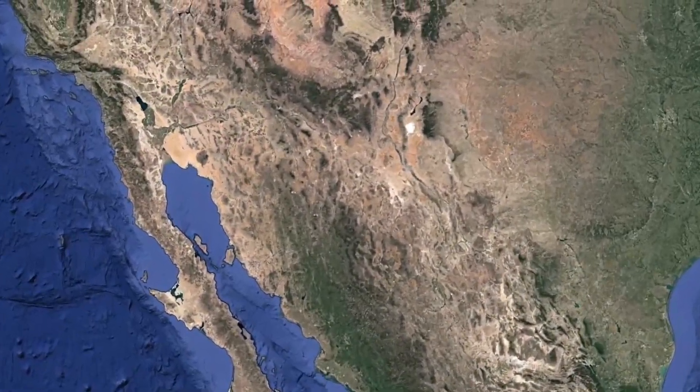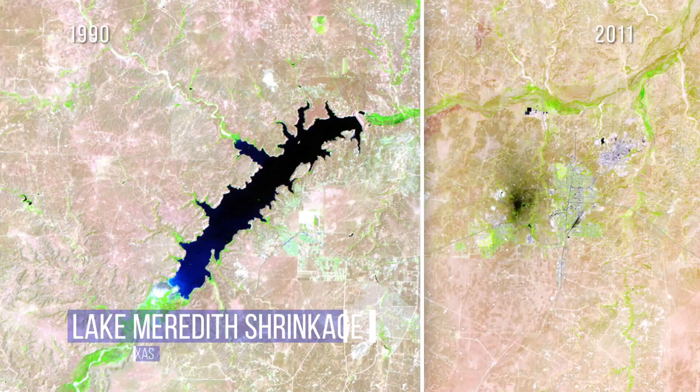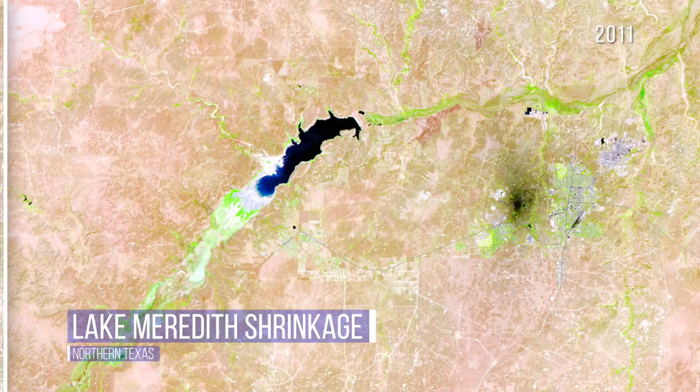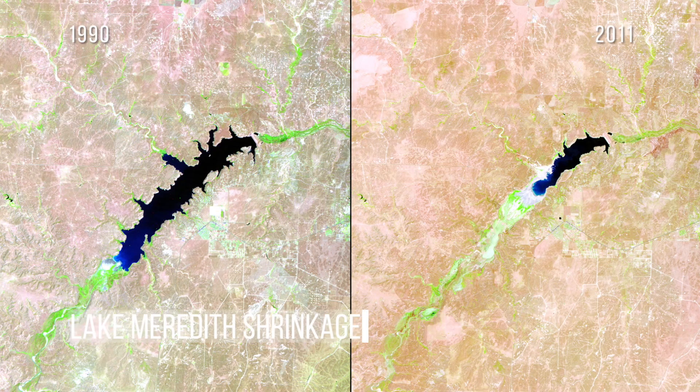Texas' Lake Meredith is just a fraction of what it was in 1990. A continuous drought has taken its toll on the American southwest, causing much of what little vegetation there was in the region to continue dying off.